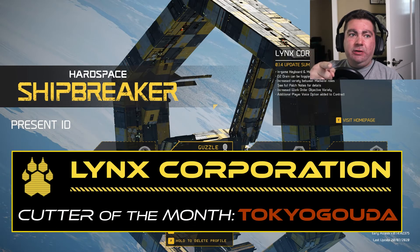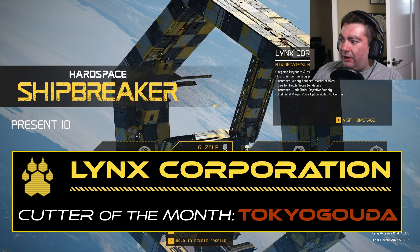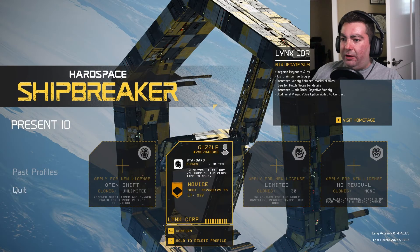I gotta say thank you to Tokyo Gouda - he's not on right now but he'll probably be on the stream a little later. He sent me this game, so thank you Tokyo Gouda! He thought I might like it and he was right. Thanks for sending that buddy, I'm gonna have a beer in your honor in just a second.